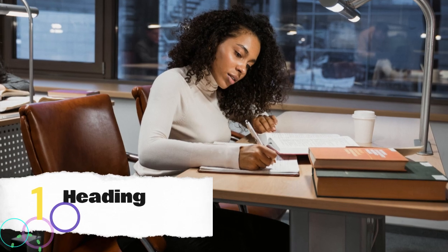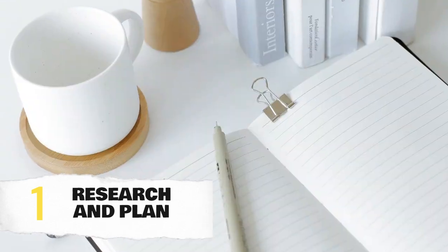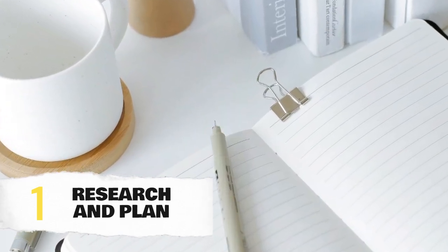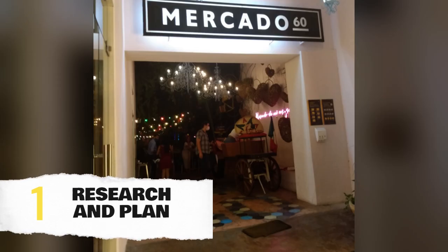First and foremost, research is key. Dive into Merida's history, culture, and attractions. Make a list of must-visit places and plan your itinerary accordingly. Whether you're into history, food, or adventure, Merida has something for everyone.